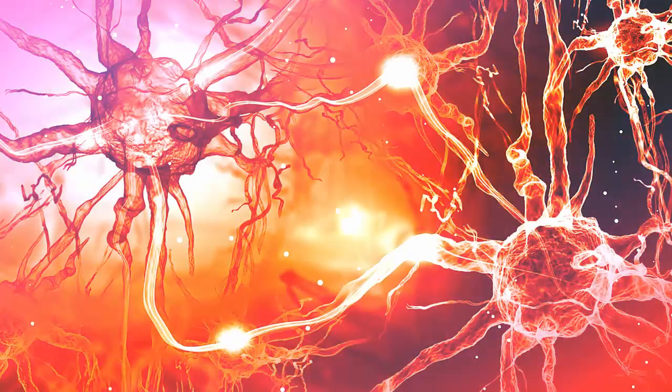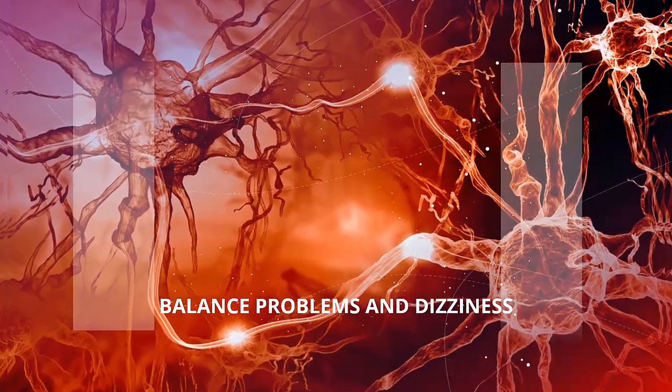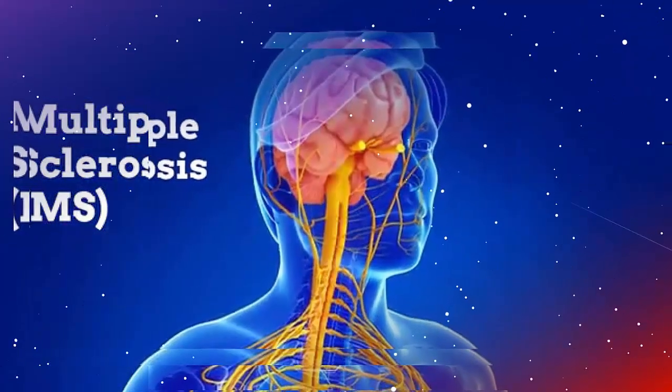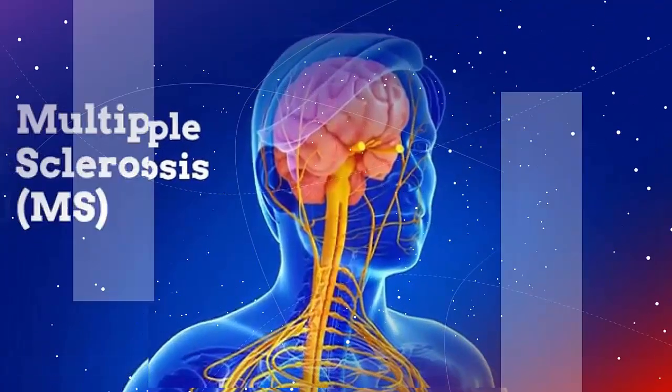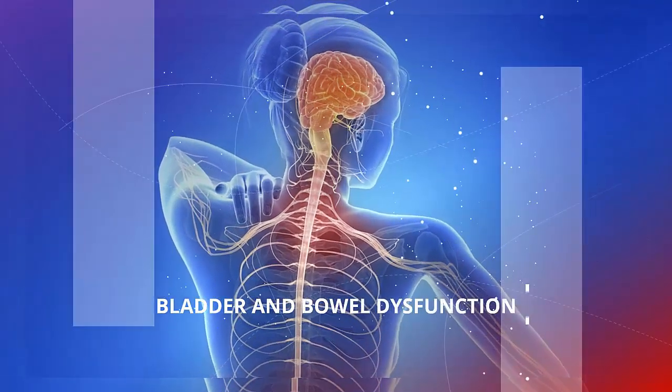5. Balance problems and dizziness. Dizziness and problems with coordination and balance can decrease the mobility of someone with MS. Your doctor may refer to these as problems with your gait. People with MS often feel lightheaded, dizzy, or as if their surroundings are spinning — vertigo. This symptom often occurs when you stand up.